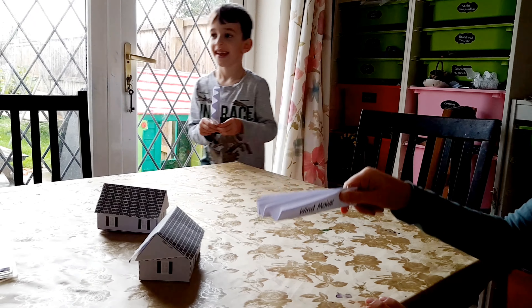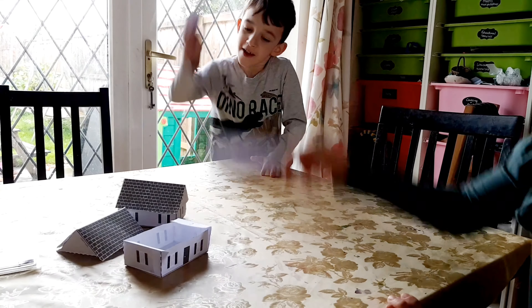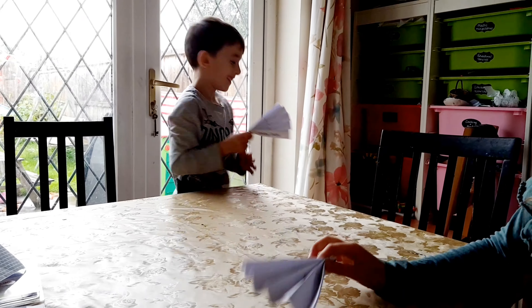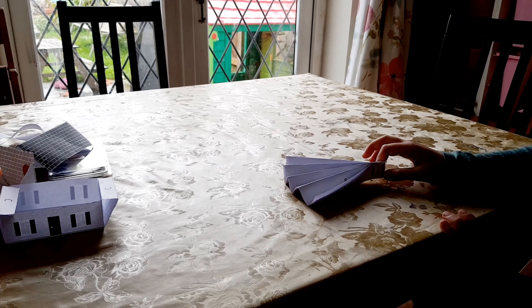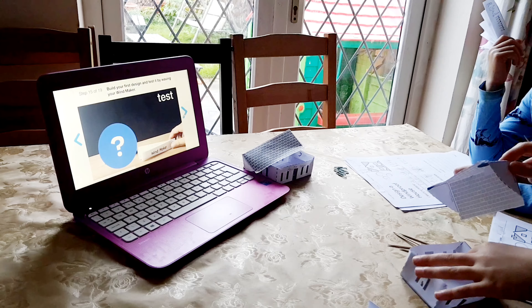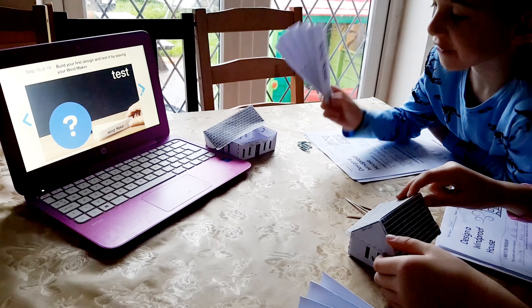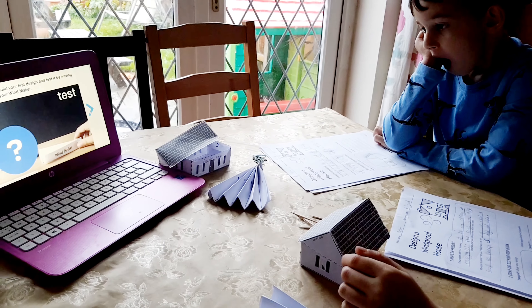So we've got our windmaker. Let's see if these are windproof. No, they're not! That did not work very well, did it? I think we're going to have to change the design a bit to make them more windproof. Can you and your partner come up with a way to keep your house from blowing away? Build your first design and test it by waving your windmaker. Yeah, we did that. If you can't think of any ways to use your materials, there are some ideas on the next slide.